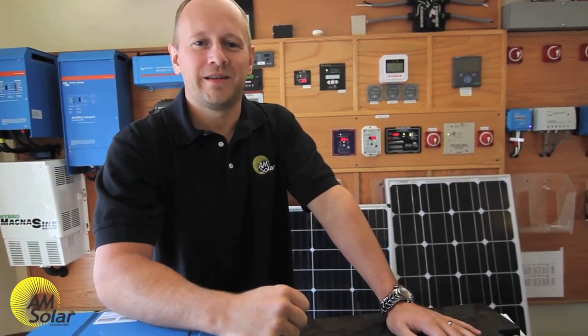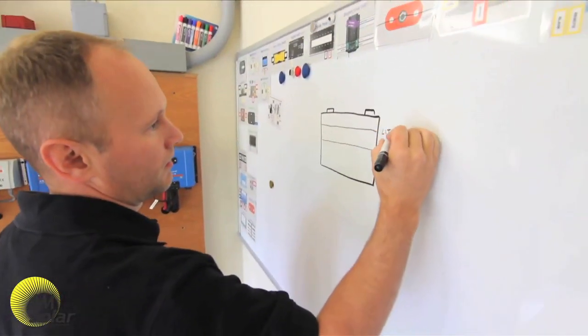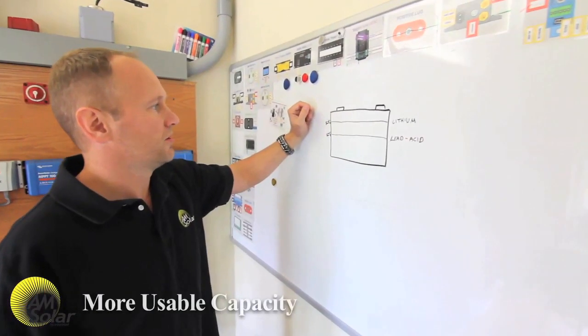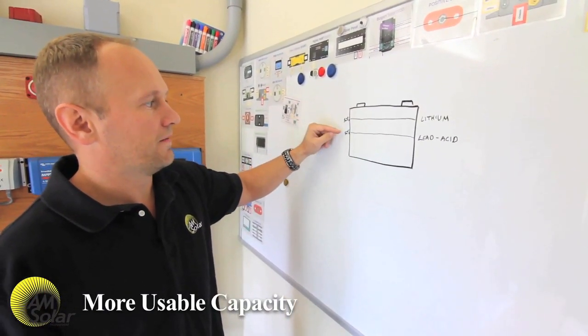There are several advantages to lithium battery systems. Extended lifespan: with lithium batteries you can get about 2,500 cycles, whereas with lead acid batteries it's about 500 to 1,000. With lithium you can use 80% capacity, while with lead acid batteries you can only use the top 50%.